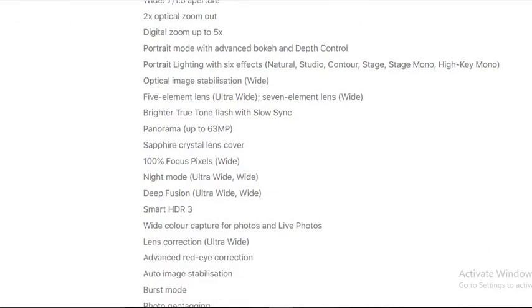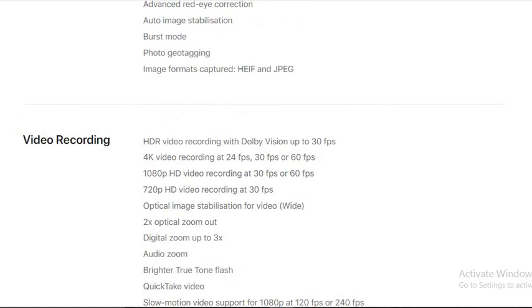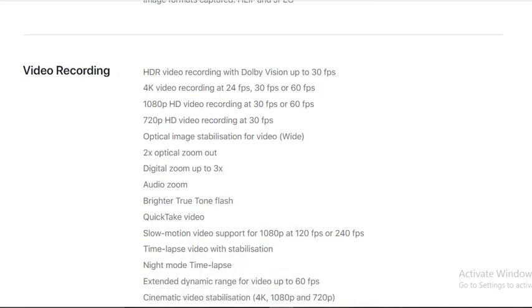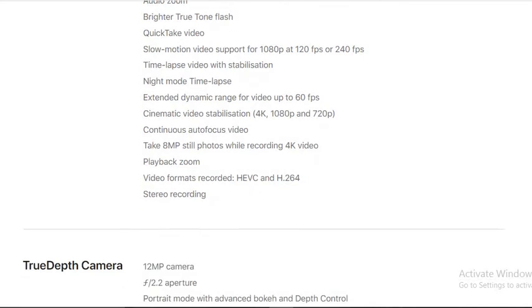For video recording, you can record 4K video at 24, 30, or 60 fps, and 1080p video at 30, 60 fps, and slow-motion 1080p at 120 or 240 fps. It supports optical image stabilization, 3x audio zoom, True Tone flash, QuickTake video, night mode time-lapse, and cinematic video stabilization. You can also take 8-megapixel still photos while recording 4K video.